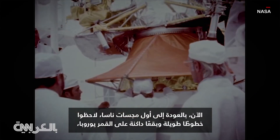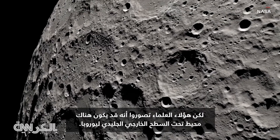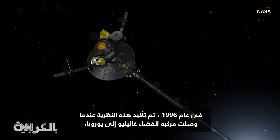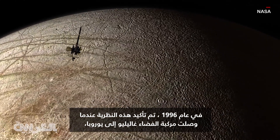Now back to those first NASA probes. They observed long lines and dark spots on the moon Europa. Typically, moons have cratered surfaces, but these images tipped scientists off that there might be an ocean beneath Europa's icy exterior. In 1996, that theory was confirmed when the Galileo spacecraft reached Europa.